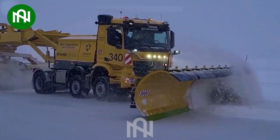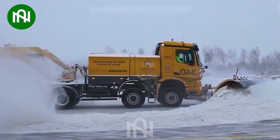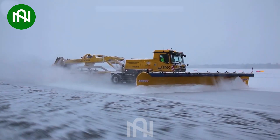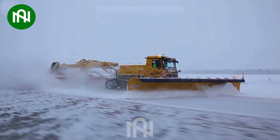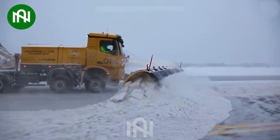The RS600, the world's largest runway sweeper, surpasses its predecessors with its electric power, emitting zero emissions, and an impressive 245 horsepower. It is truly a colossal masterpiece.